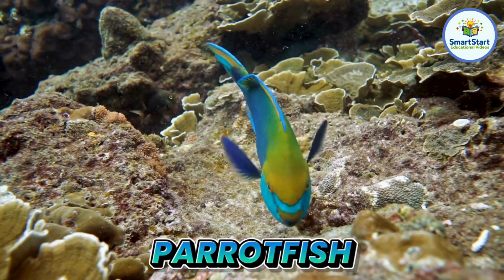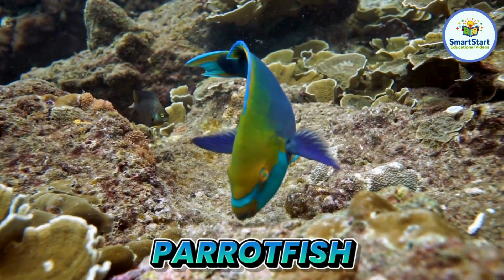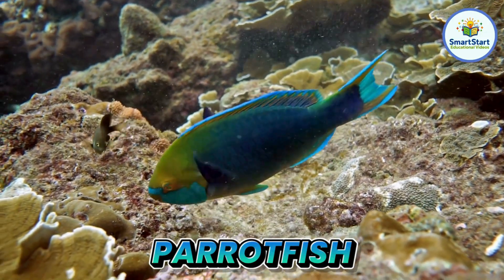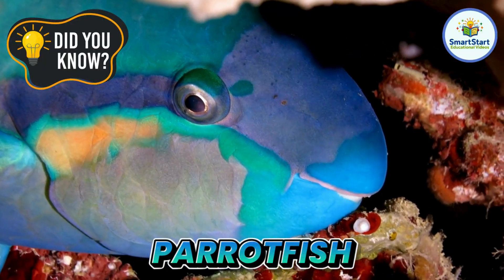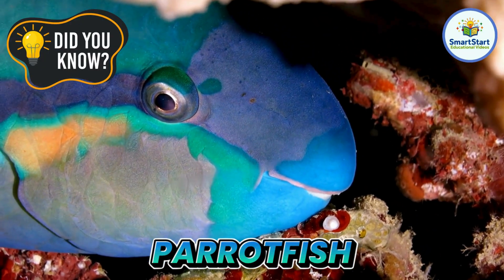This is a parrot fish, a fish with a beak that looks like a parrot's beak. Parrot fish sleep inside a bubble made of slime to stay safe.